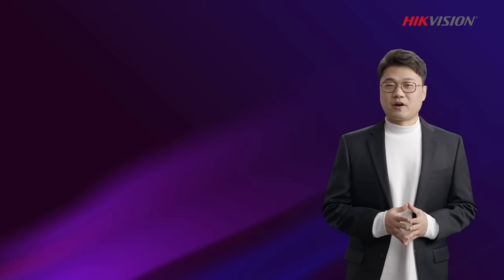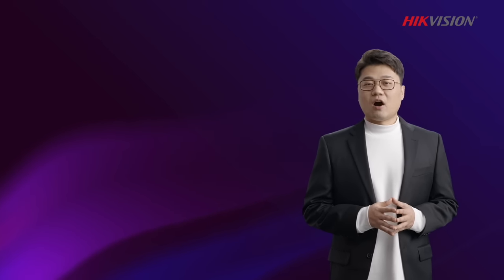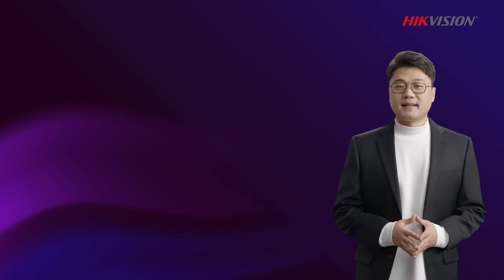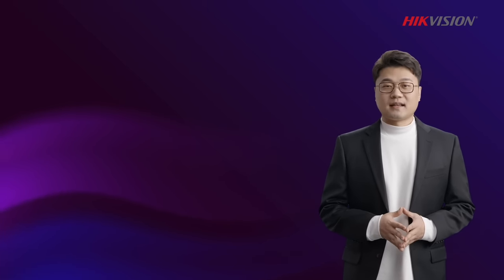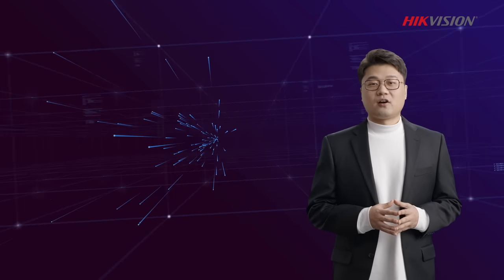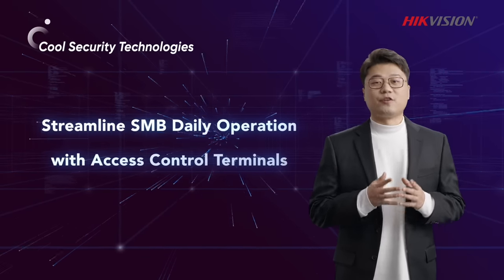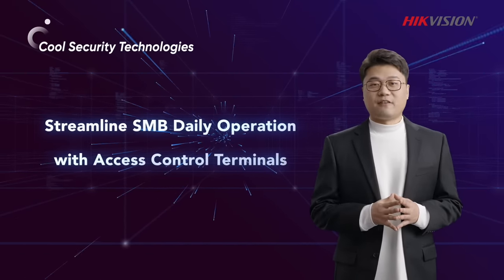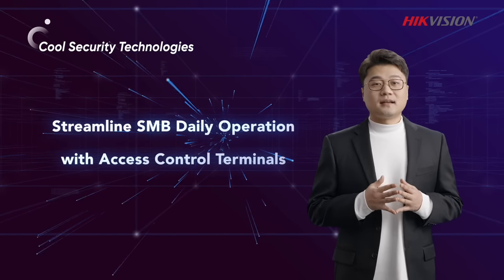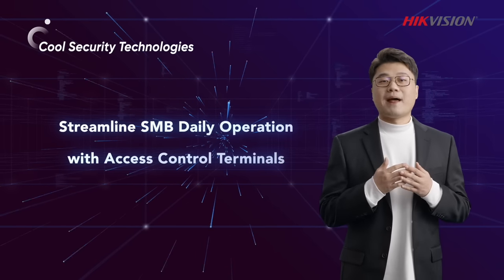Every business owner is a multi-tasker, stretched in all directions to make sure everything works the way it needs to, while you concentrate on many important things that help your business grow and operate smoothly. Cool security technologies and products take care of a ton of essential things for you. In today's Hike5, we will talk about touch-free access control terminals that not only contribute to safe and efficient entry and exit, but contribute to smarter management.